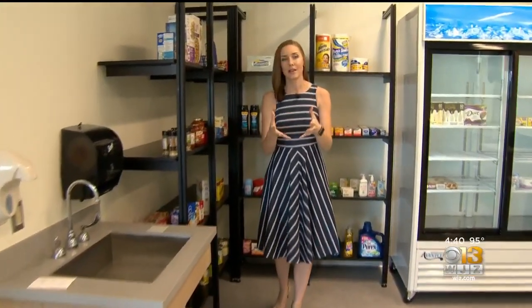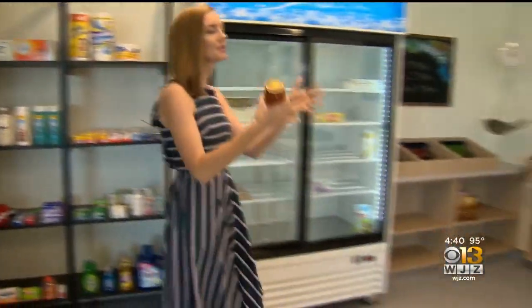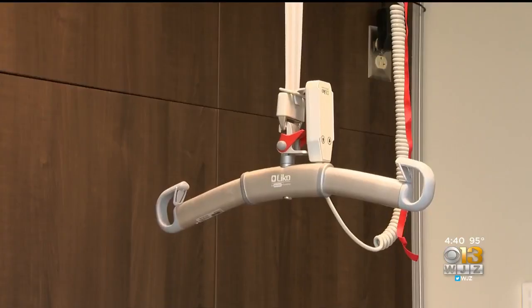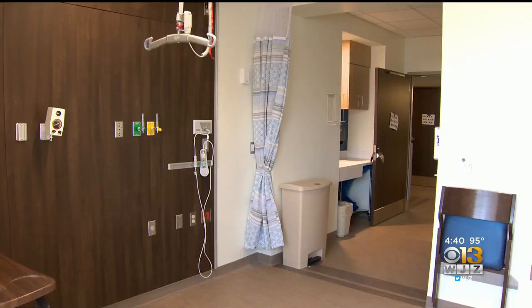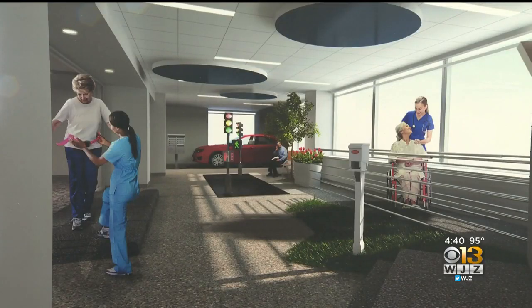And here's where the outside comes in: a simulated marketplace where patients can practice everyday skills — things like picking out their groceries, taking them to the cashier, even loading them into the trunk of their car. Ultimately designed to move them from these 50 patient rooms back out to their own homes and neighborhoods.